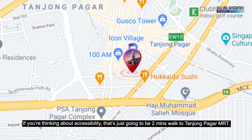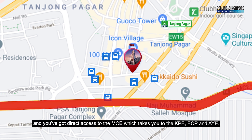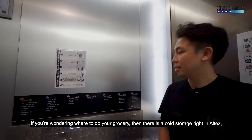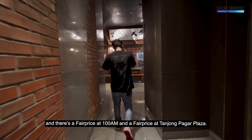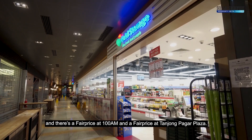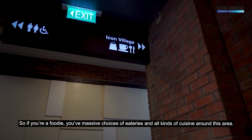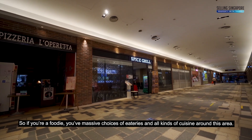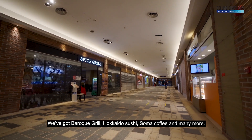For accessibility, it's just a two-minute walk to Tanjung Pagar MRT. There are seven bus stops within a 200-meter radius and direct access to the MCE, connecting to the KPE, ECP, and AYE. For groceries, there's a Cold Storage right in Altez, a FairPrice at 100AM, and a FairPrice at Tanjung Pagar Plaza. For dining, there are massive choices of eateries — Bar Roque Grill, Hokkaido Sushi, Soma Coffee, and many more.